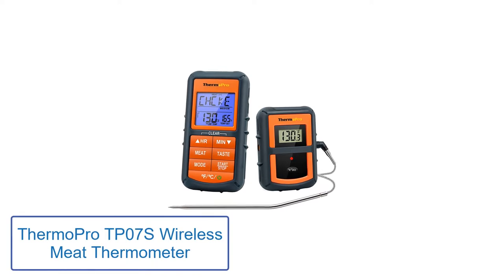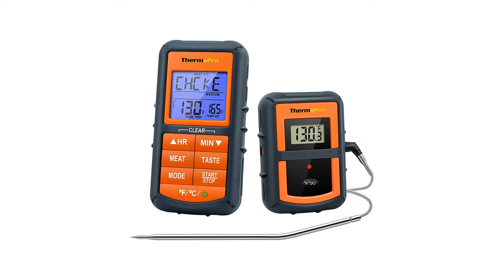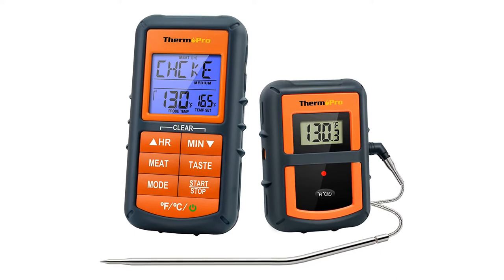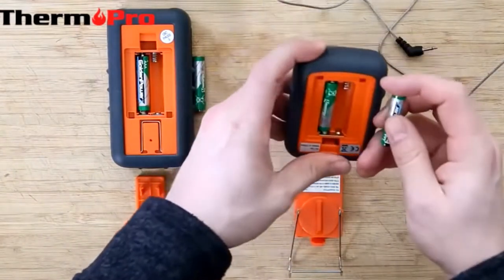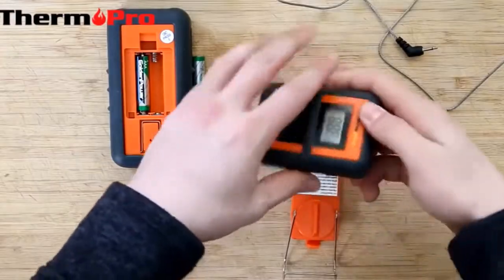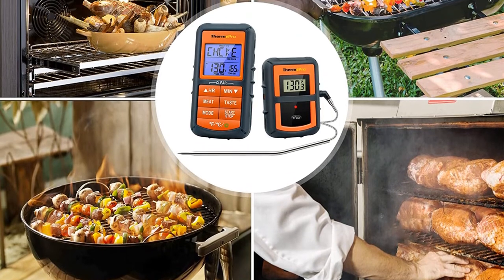Number 2: ThermoPro TP07S Wireless Meat Thermometer. Barbecue dinners often involve back and forth trips to the kitchen, increasing the odds of overcooking. With the ThermoPro TP07, this is a non-issue. It is Bluetooth capable and has an impressive range of 300 feet — you could go next door and still get an accurate reading sent right to your pocket. It comes ready to use because the transmitter and receiver are already synced.